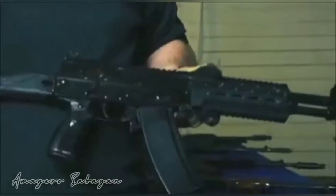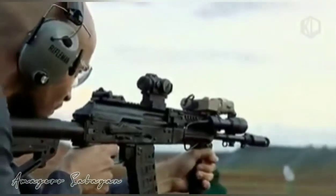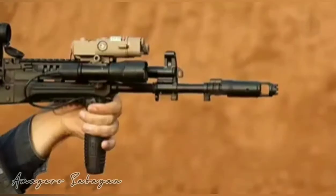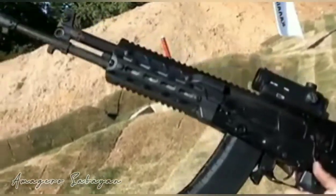The AK-12 can effectively engage a target at 500 to 600 meters, while its maximum range is 800 m. The AK-12 can be fitted with several types of magazines, including the 30-round detachable box, 60-round detachable casket, and 96-round detachable drum.